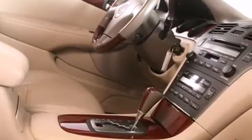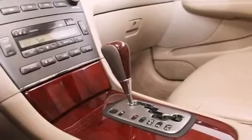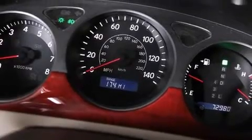Top features include power front seats, front dual-zone air conditioning, fully automatic headlights, power moonroof, power door mirrors and heated door mirrors, remote keyless entry, and cruise control.